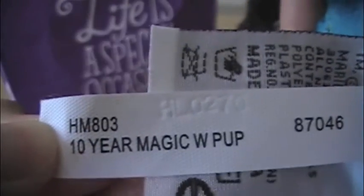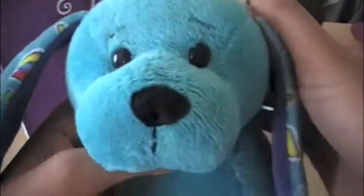Look who it is, guys. This is the 10-year Magic W-Pup — like the 10-year anniversary for Webkinz. A special Webkinz.